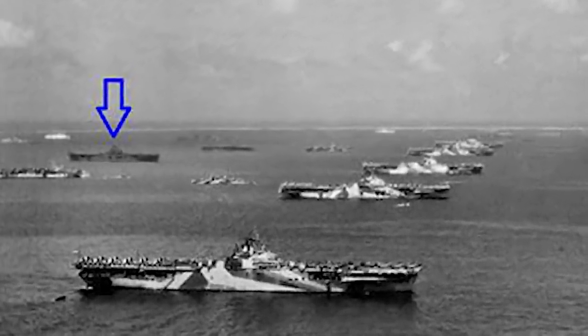Most naval vessels were painted in dazzle camouflage — a complex pattern of geometric shapes and contrasting colors. But the USS Lexington was commissioned for battle before it could be painted, so it appears more blue. During these campaigns, the Japanese nicknamed the USS Lexington the Blue Ghost, due to being reported sunk no less than four times by the infamous Tokyo Rose.